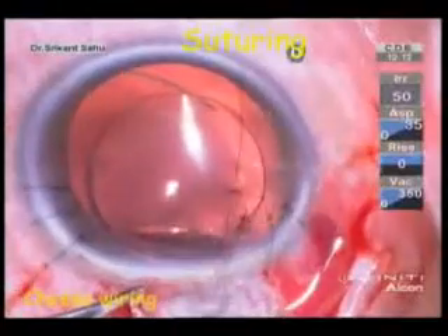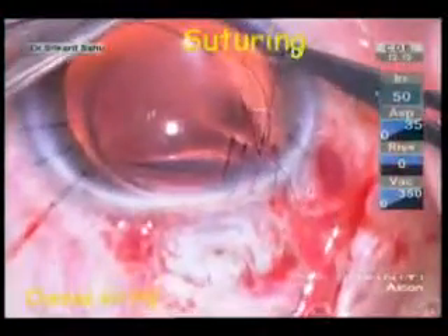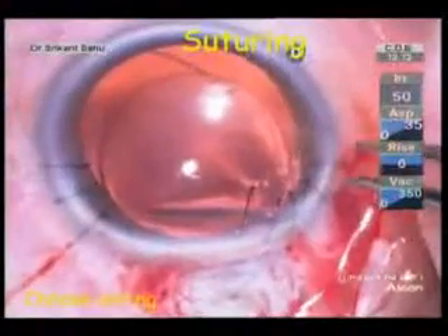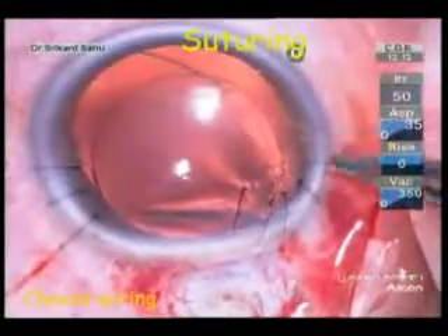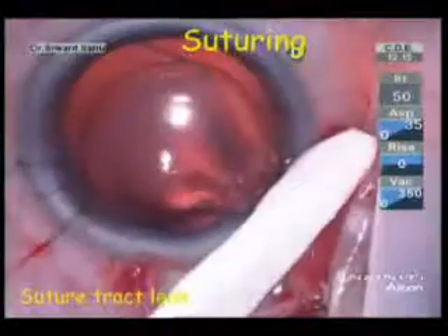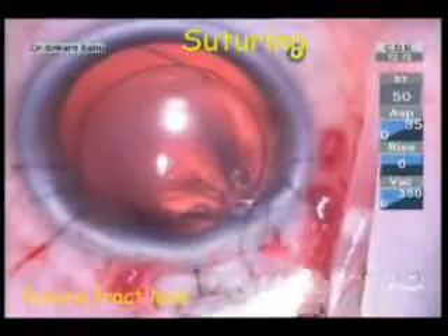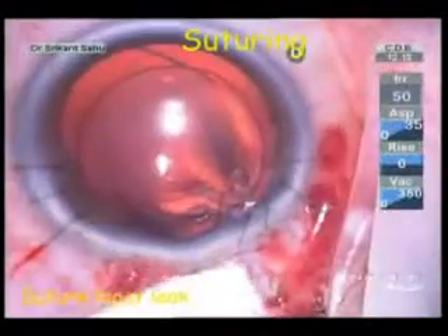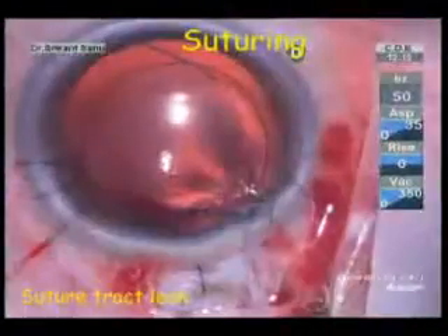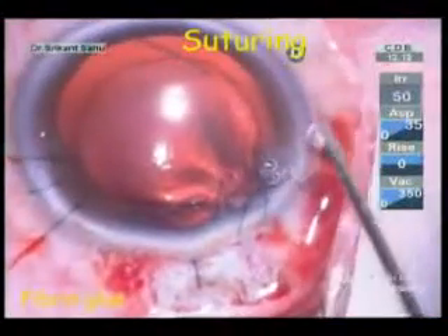Suturing of the extremely thinned cornea was adventurous. Corneal tissue backup was kept ready in case the corneal tears could not be sutured and penetrating keratoplasty was required for tectonic support. Judging the depth and tightness of the sutures was challenging. Cheese-wiring of the corneal tissue occurred during tightening of the sutures, leading to suture tract leaks which were difficult to control. Eventually, continuous leak from one side had to be stopped using fibrin glue on the cornea. The main wound was also sutured to provide adequate tectonic stability.